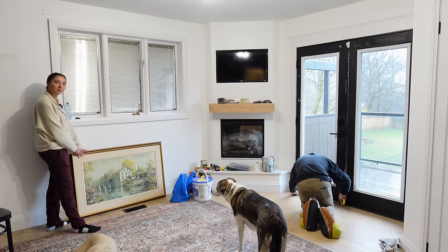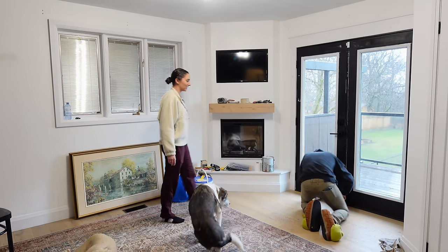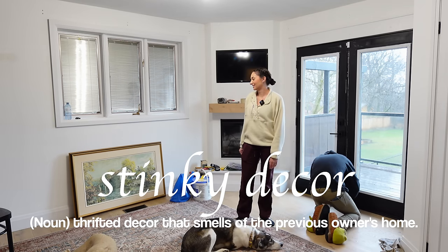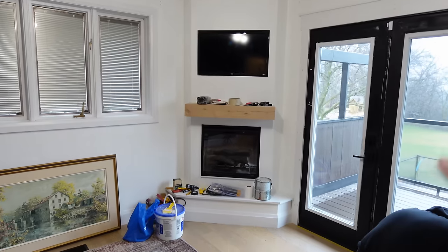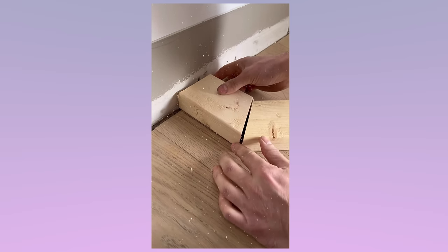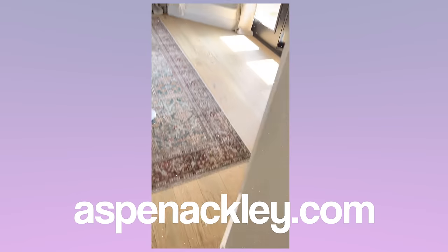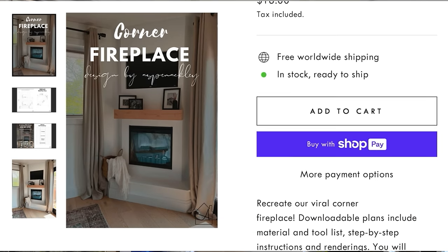I want to show you this piece of artwork that's going to be hanging in here — I got it off Facebook Marketplace. Andrew calls it my stinky decor because it always smells like the previous owner's house. I also want to show you guys our corner fireplace. Andrew built it last year and you guys always have questions about it. The plans for it are actually on our website. If you have any questions as you're building it and you need support, you can always send me an email.